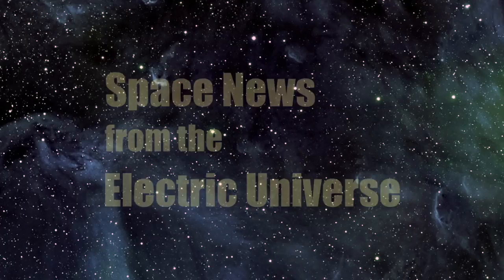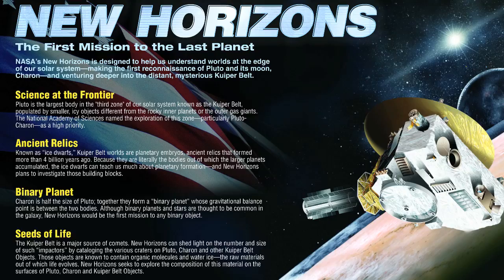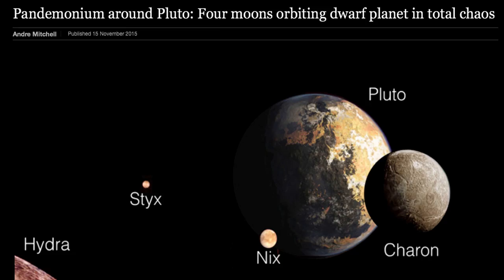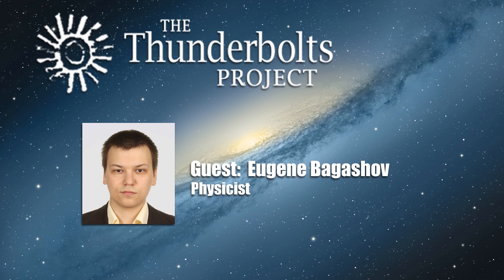Welcome to Space News from the Electric Universe, brought to you by the Thunderbolts Project at Thunderbolts.info. Today, physicist Eugene Bagashov concludes his presentation on the findings to date of NASA's New Horizons mission to the dwarf planet Pluto. In this fourth and final episode, Eugene shifts his focus to the Plutonian system's mysterious moons. The surprisingly chaotic system has been characterized as 'pandemonium,' and the moons themselves present many puzzles for planetary scientists. Do these surprises lend further support to Electric Universe concepts about the origins of Pluto and its moons?